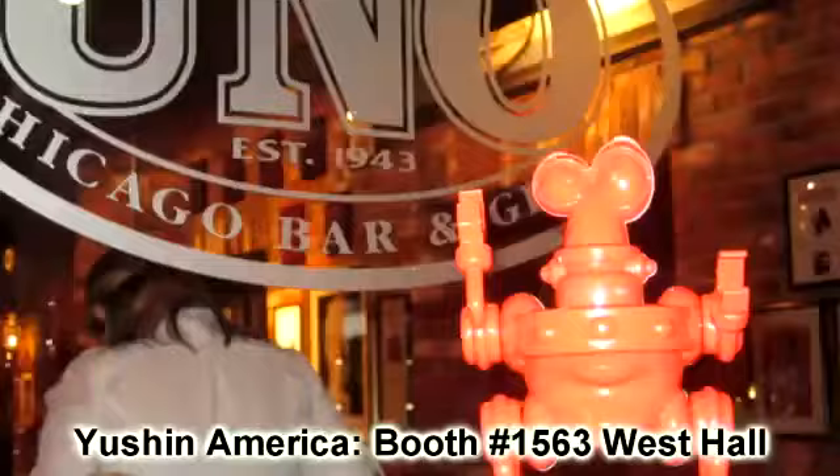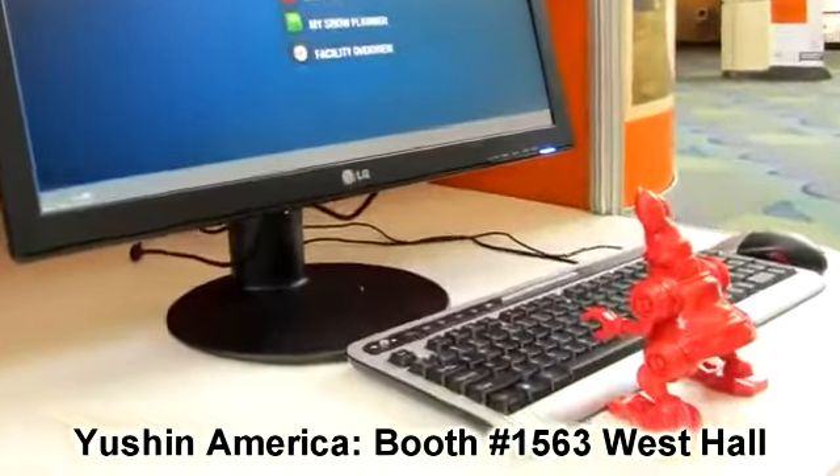Come on down to the Yushin booth and see our little red robot made right before your eyes in 57 seconds from raw plastic to fully assembled. We got them everywhere — people are coming in droves down to get one. You'll be glad you came, and take one home for the kids.